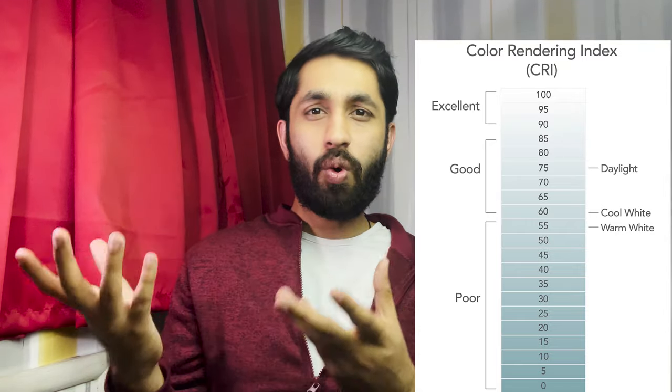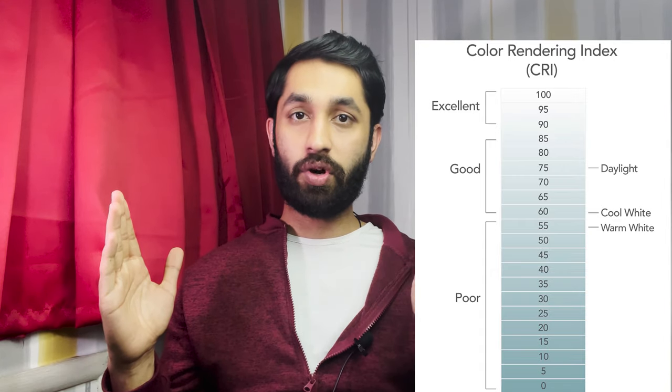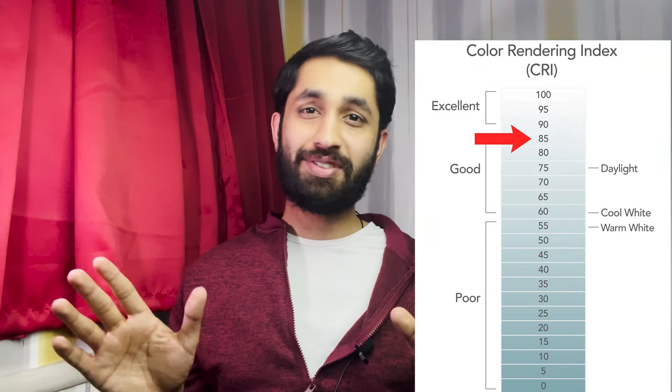But there is something else that you need to consider apart from the colour temperature, and that is the colour rendering index. CRI — colour rendering index — basically tells you how closely a light reproduces the colour of a certain object. It's almost like the quality of the light and how it allows certain objects to emit their own true colours. The CRI scale goes from 0 to 100, with 100 being the best. Typically you would want any light which has a CRI above 85; anything lower than 85, just don't consider it at all.